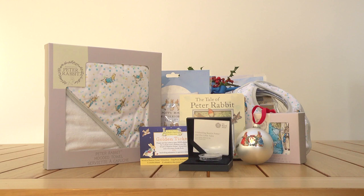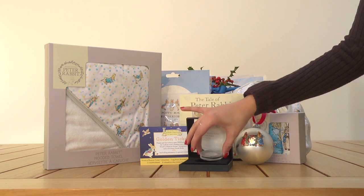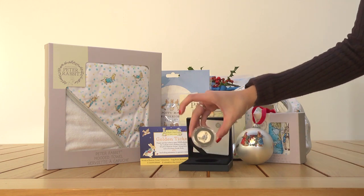This collection has everything you need to celebrate your little one's very first family Christmas with magical presents to treasure for the years to come. Includes your baby's first Beatrix Potter collectible sterling silver coin,